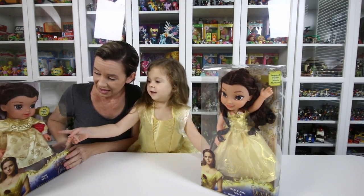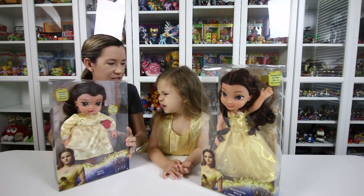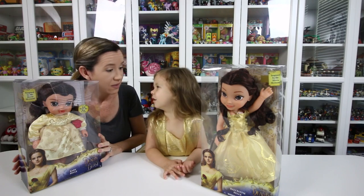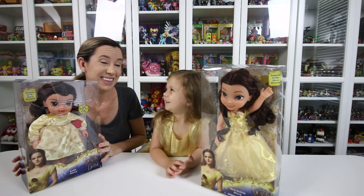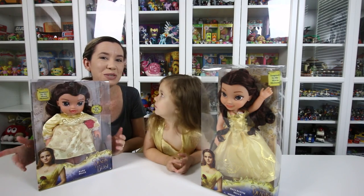And this comes with a shaker — a rattle, a little rose-shaped rattle. So cute. I think it's a little rattle or a baby toy, just a little baby's toy. So we're going to open these up and show you guys what comes inside.